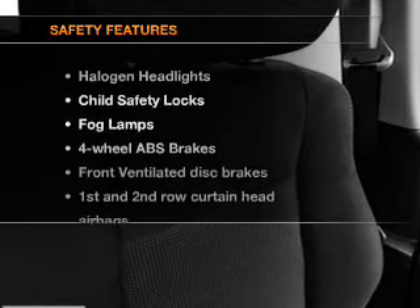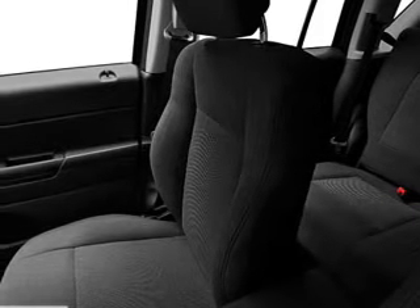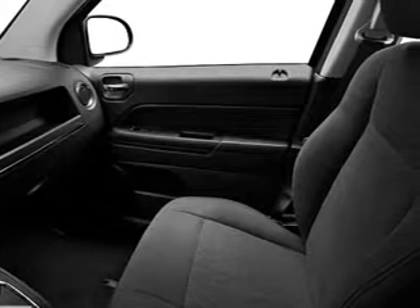An adjustable tilt steering wheel is also included. If safety is a high priority, rest assured knowing that these top safety components are included: front ventilated disc brakes, passenger airbag, curtain head airbags, and stability control. Let us put you in the driver's seat today — call or click to contact us.